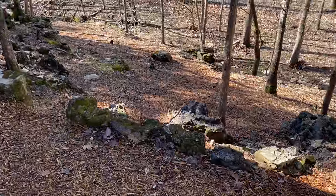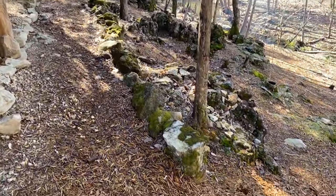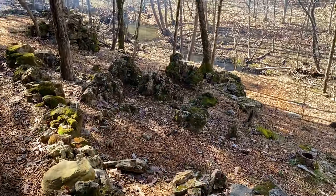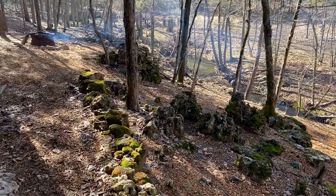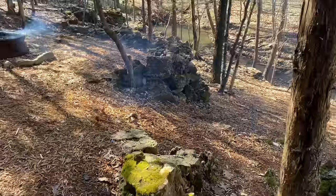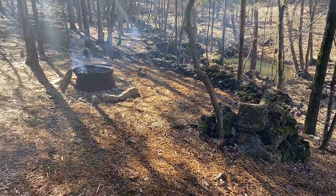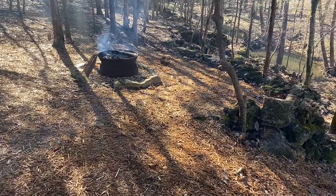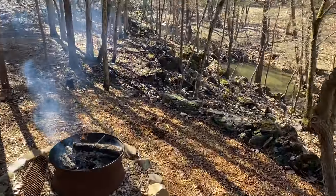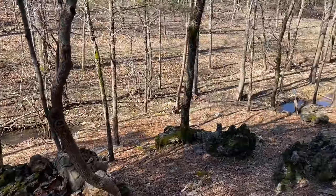We have these big black rocks that were here naturally — we've kind of moved them around to make a path, but all of these were here. I moved these ones around here to make a fire pit, make a circle there. It was a steep drop off; now everybody can sit around the fire. It's a place our family loves to come and hang out with friends.